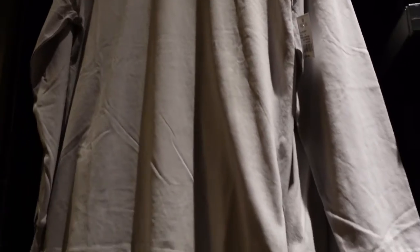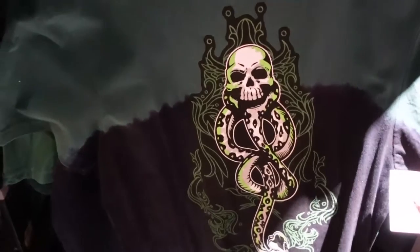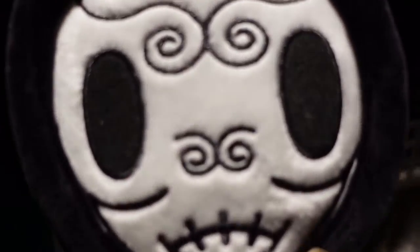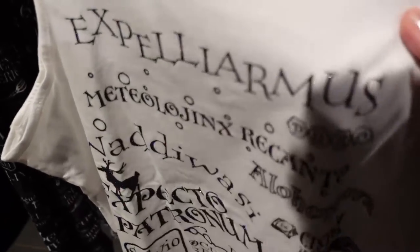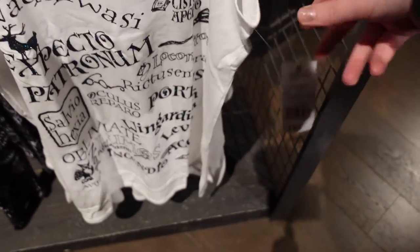Oh, someone dropped something behind us. What's this? This one looks more of a kiddie-size shirt — £28. Oh no, it's just a small. What's this? Oh, it's a little Death Eater. There's this shirt here that's got glitter on the wording — that one is £22.